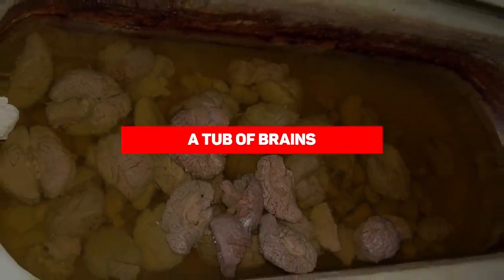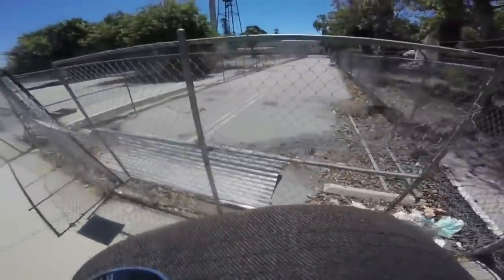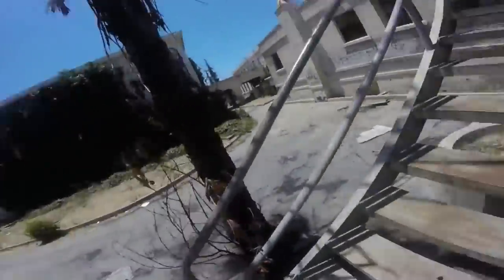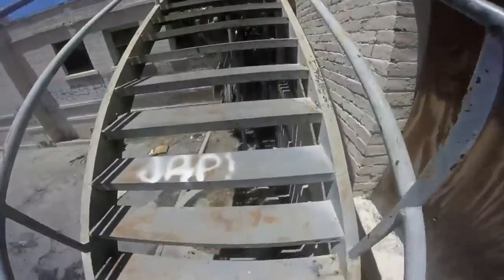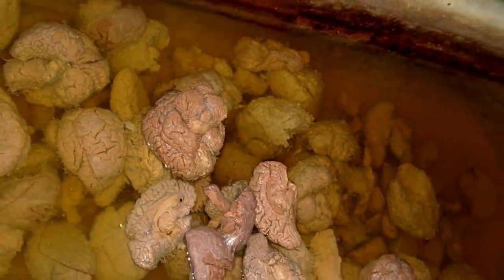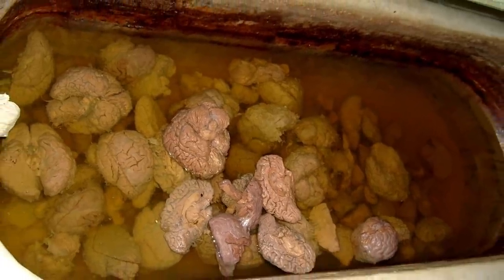A tub of brains. Urban explorers pretty much already have a general idea of what they're going to find — signs of decay, maybe a personal item or two from previous owners, probably even canned food unopened for a number of years. These are pretty much staples of every abandoned house or building. But you wouldn't be expecting this next entry on our list, not in a million years. One anonymous poster uploaded a photo of a bathtub full of brains in the WTF Reddit forum. He didn't explain much, not that he needed to.